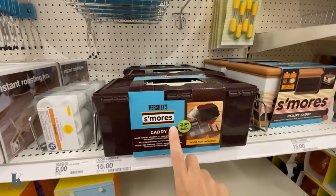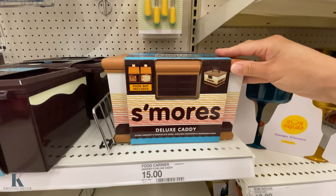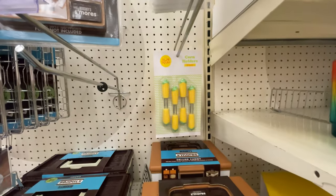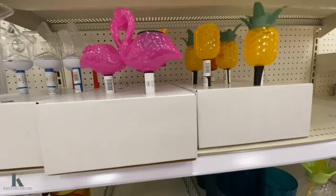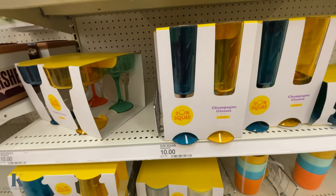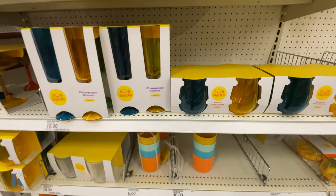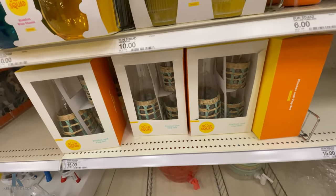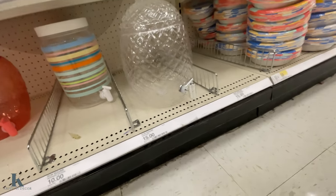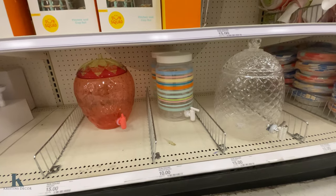This whole kit is fifteen dollars. This is the deluxe caddy — coin holders here, they have the flamingo and pineapple. There's some champagne glasses and stemless glassware for ten dollars. These ones are fun with the wicker on them for fifteen dollars.